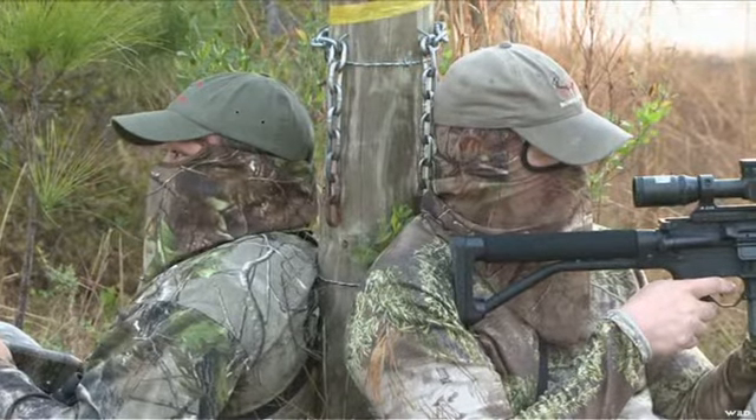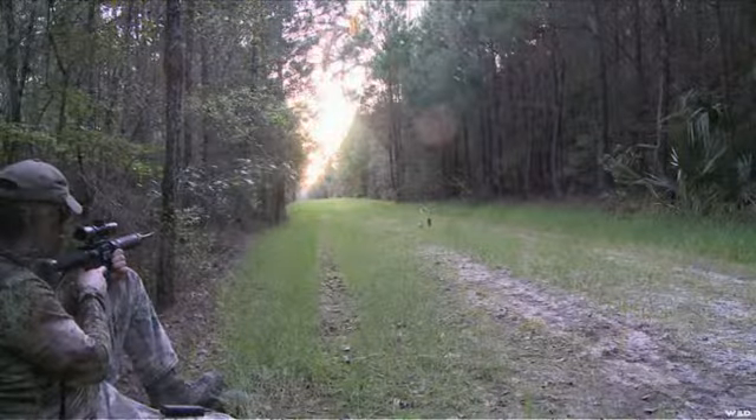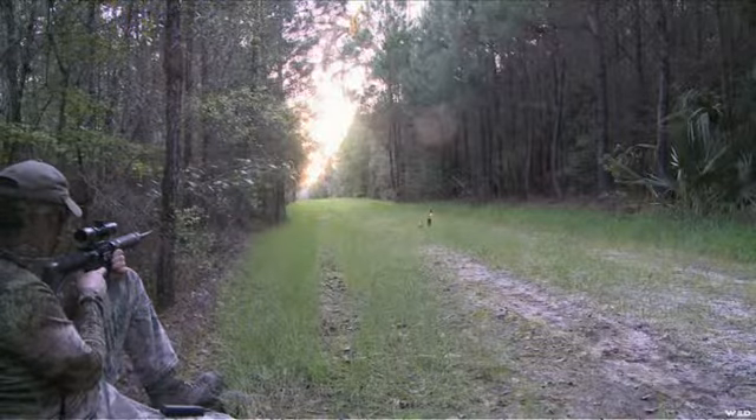This last spring I introduced a friend of mine, Al Roberts, to predator hunting with an electronic call. Al was impressed and decided to go out with us to Florida and try to call in some coyotes.